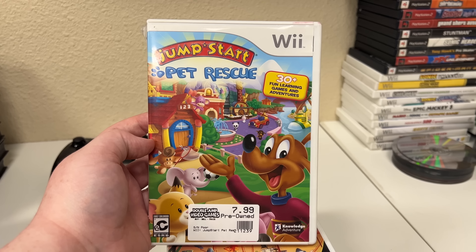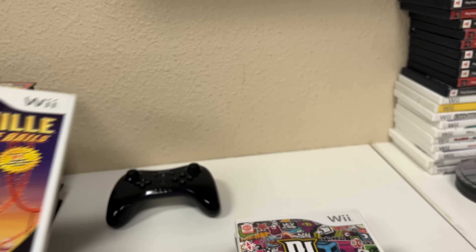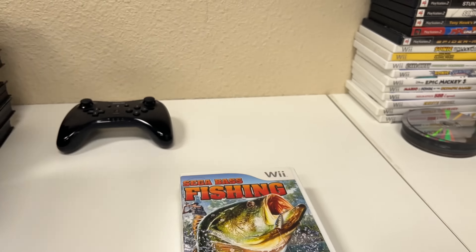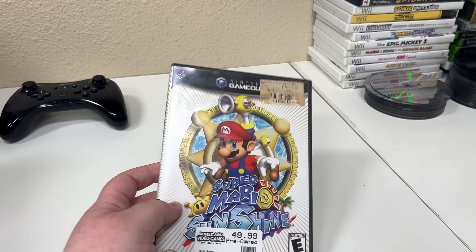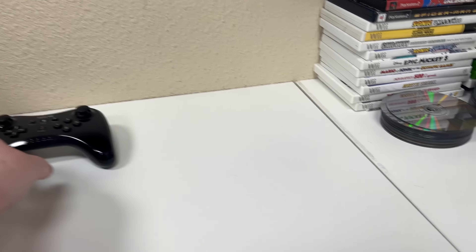Jumpstart Pet Rescue — I played this, it's pretty good for kids actually. Thrillville: Off the Rails — have you guys ever played those roller coaster games? DJ Hero. Tron Evolution: Battle Grids. Transformers: Revenge of the Fallen — I believe that was the second Michael Bay movie. Sega Bass Fishing. My Fitness Coach: Get in Shape. And Super Mario Sunshine — a classic, very good. We also got a Wii U controller — very good controller as well.